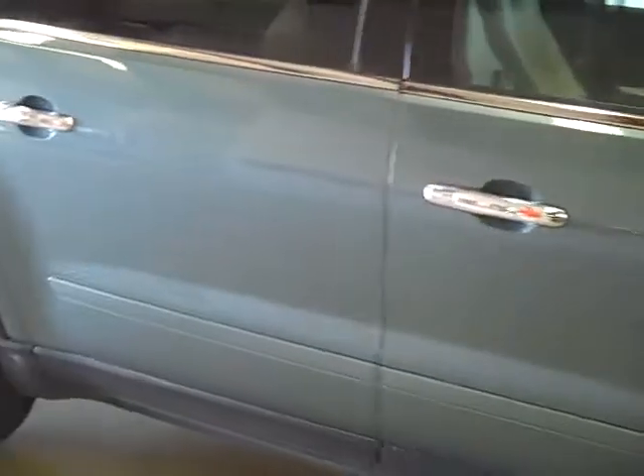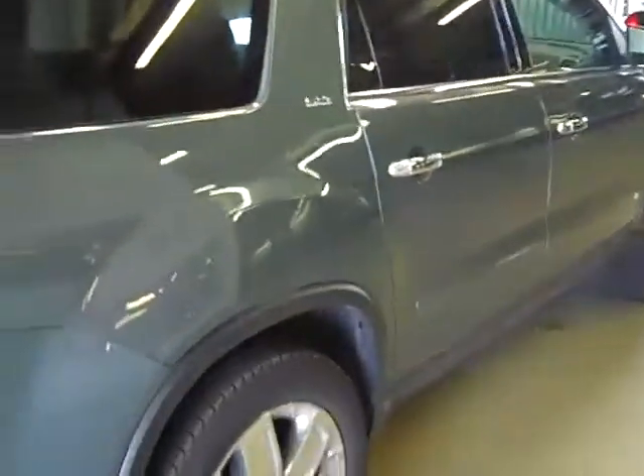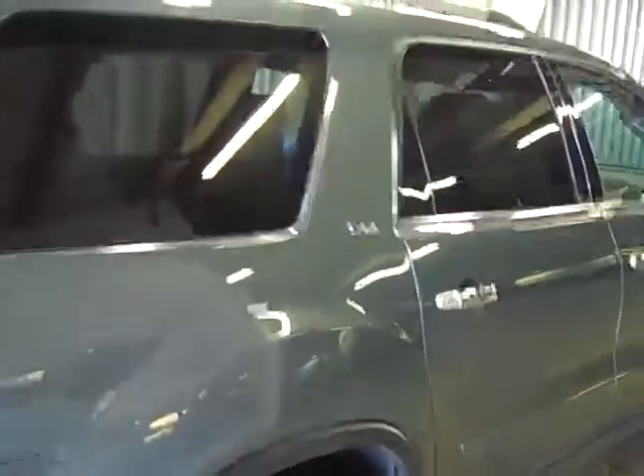Coming around to the right-hand side here, as you can see, there's no dents, no scratches — excellent shape. This was a one-owner. It's a GM company car. It is an SLT2 package, GM certified.